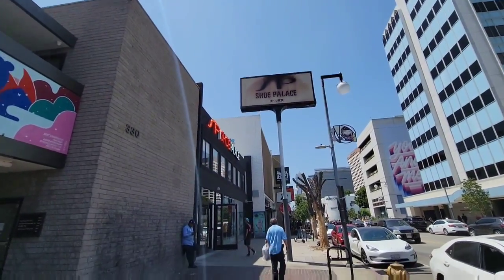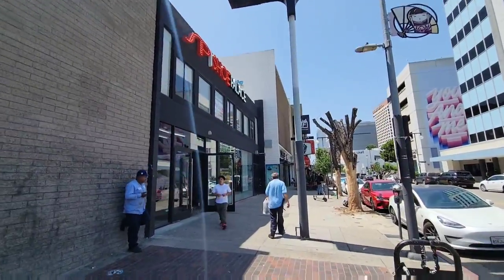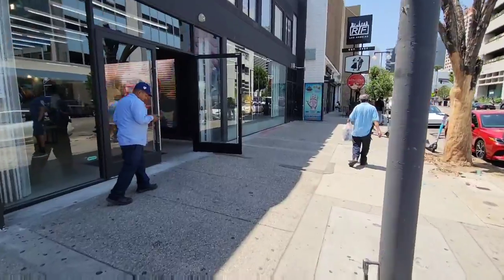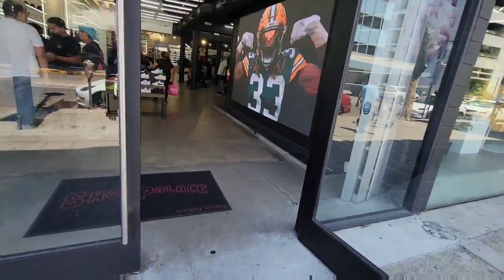Here at Shoe Palace Little Tokyo — about to go ahead and fill out this raffle for these Fours that we'll have for the Whatnot auction. Let's go ahead and see what's going on in here. Haven't been to this location in a very long time.